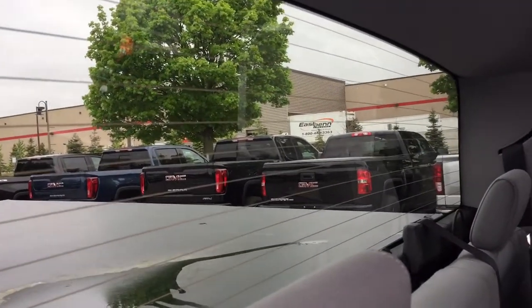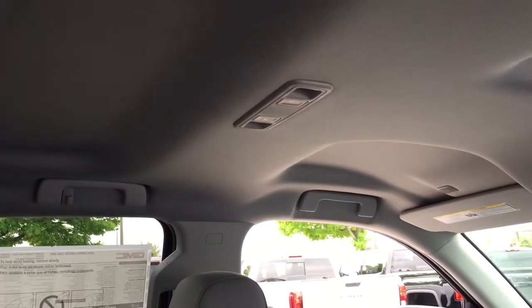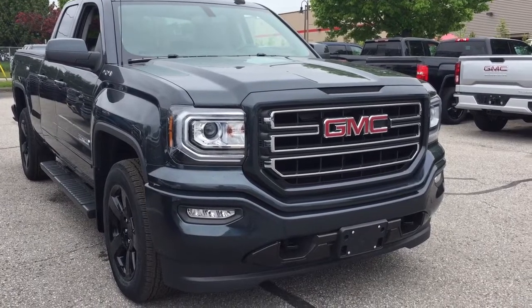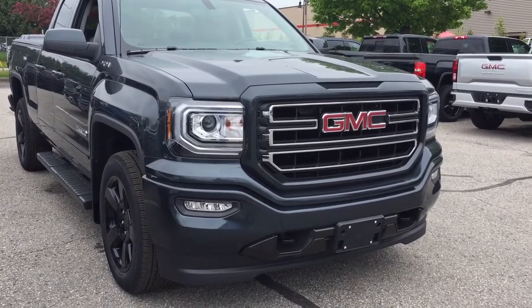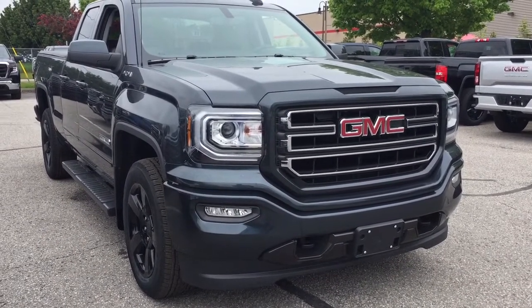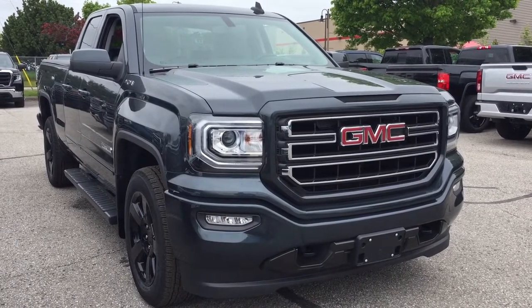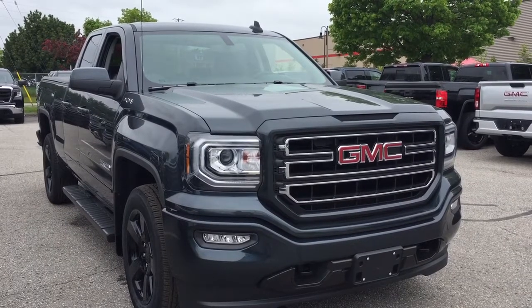You've got that nice deep tinted glass throughout, and overhead lighting. Up front you've got the fog lights, front tow hooks, body-colored bumper, and grill accents. You also have the engine block heater in this truck. And that'll complete your look around this 2019 Sierra Limited.